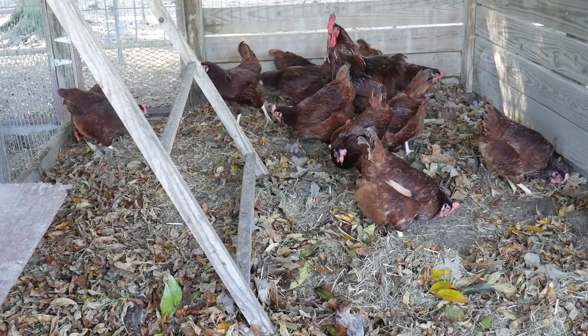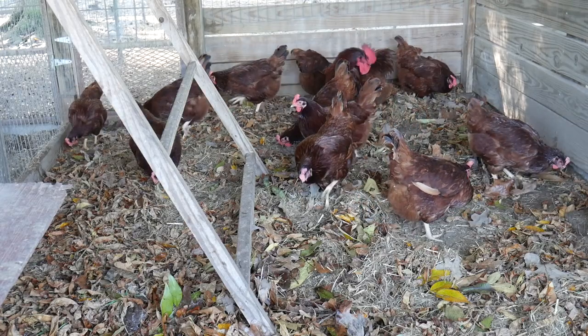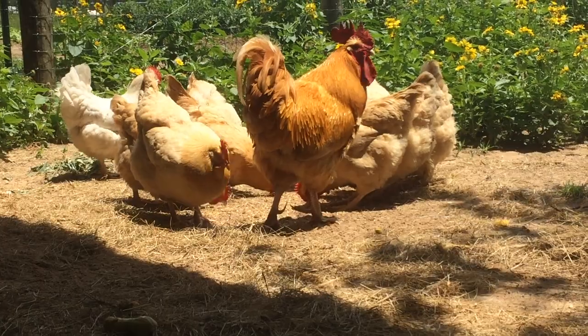Rodents can be a serious problem in the chicken coop. They eat feed, can cause structural problems, and are vectors for disease in poultry.